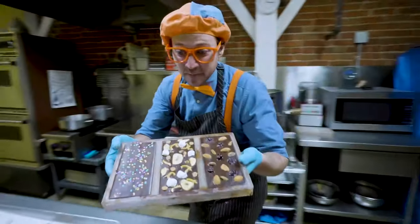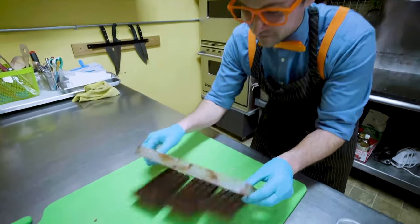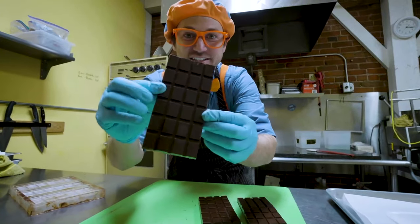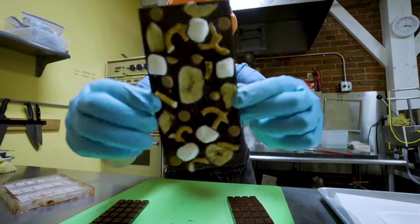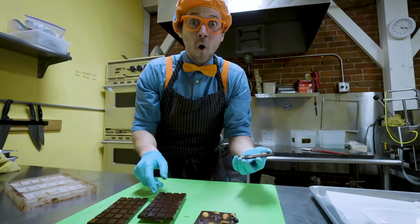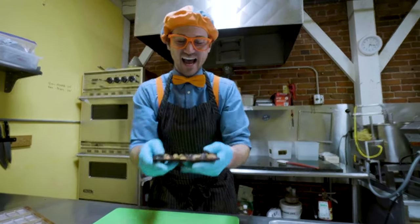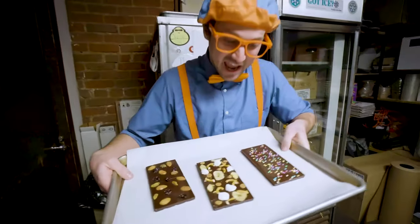Whoa, look at them. Wow. Now, let me knock them out. Here we go. Whoa, look at them - they're perfect! Here is the first one - wow, it looks so yummy. And here is the second one. Wow, this is so much fun. Oh no, I broke it! That's okay - it's still going to taste just as good. I am so excited to eat these. Yeah, we did such a good job.